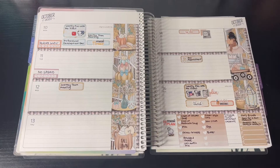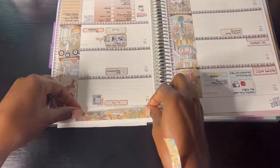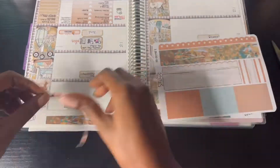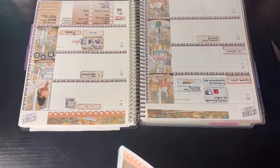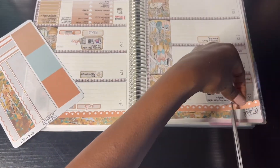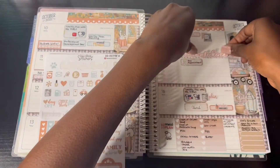Now I'm adding the bigger washi tape along the top, as well as some little script stickers to finish out the top part of the weekly spread. That done, I'm also putting down the 'Hello Weekend' sticker.